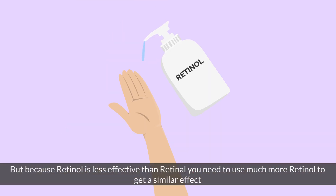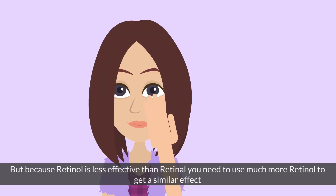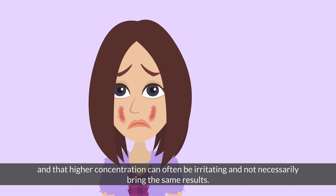But because retinol is less effective than retinaldehyde, you need to use much more retinol to get a similar effect. And that higher concentration can often be irritating and not necessarily bring the same results.